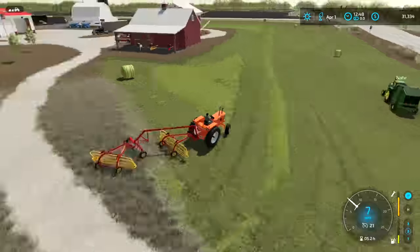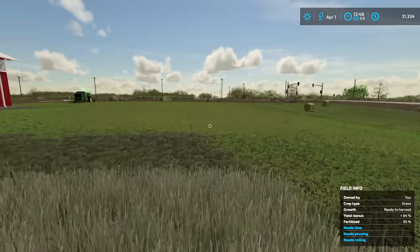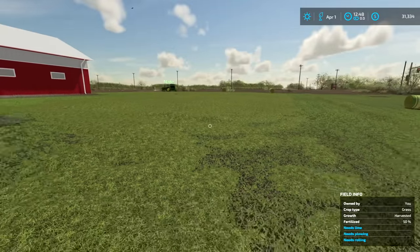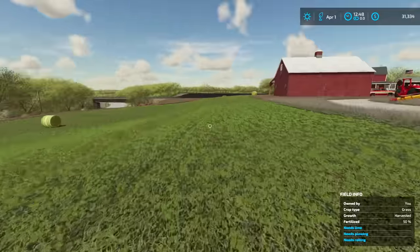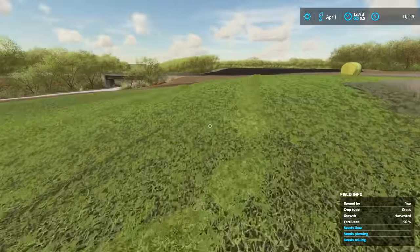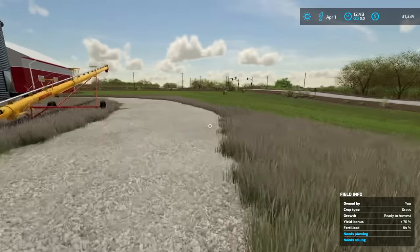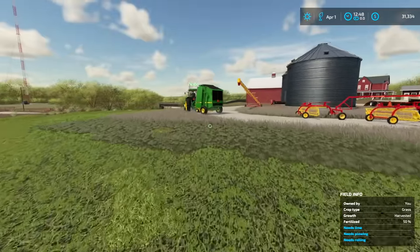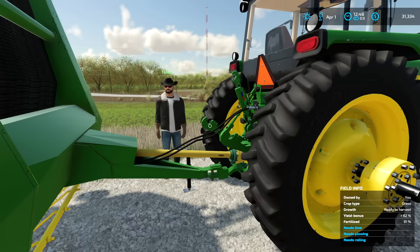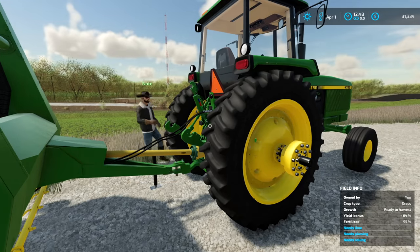We got most of it raked — some of this stuff is just a little too wet yet, so we'll let it dry out a little more. Nate cut that section later so it's a tad too wet. We got like five or six bales off this — honestly not terrible. Nate put the 4755 on the baler and it seems to run a lot better. The other tractor had like no power at all — this one is actually a lot better and more powerful. I think this should be the baling tractor from now on.